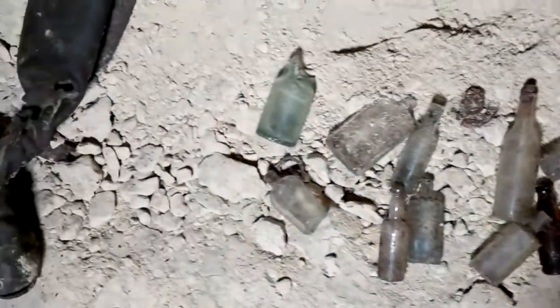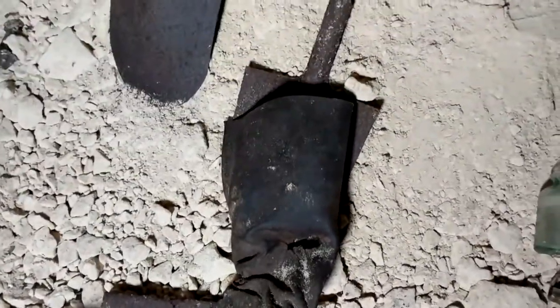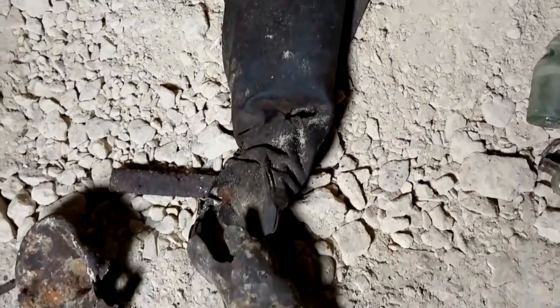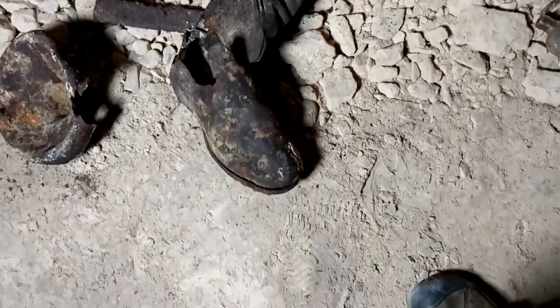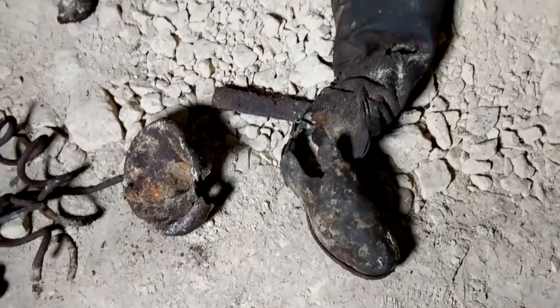Lots of bullets. A boot belonging to an infantry officer. This is really remarkable — you can just feel it being used and imagine what it looked like while being worn on the soldier.